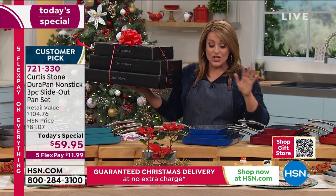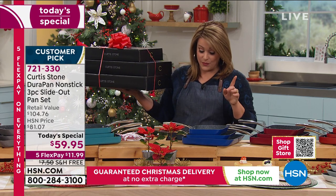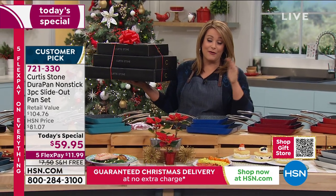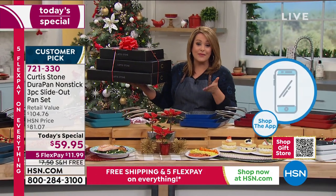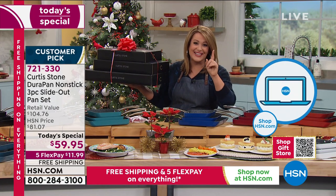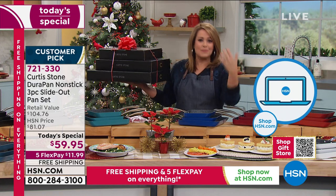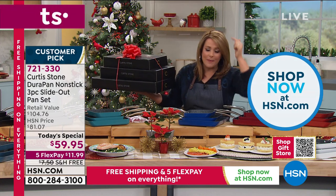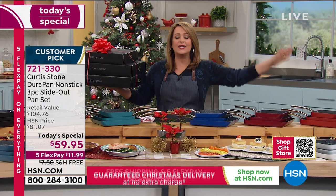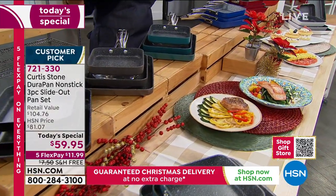The 11-inch alone is a value of $44 and change. So for $15 more — about $7 a piece — we're getting two more pans. That is unheard of for the number one brand at HSN. We get inspired to cook, knowing that even cleanup, no matter what kind of extravaganza you do in the kitchen, is going to be a breeze as well.